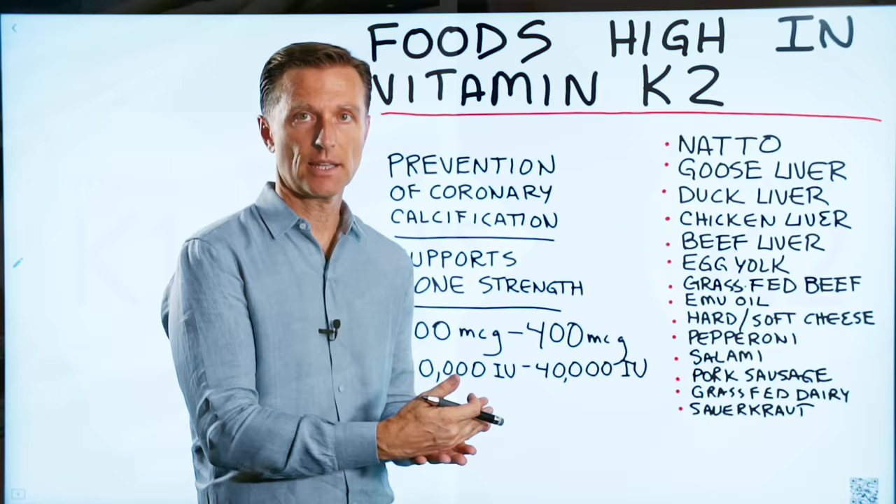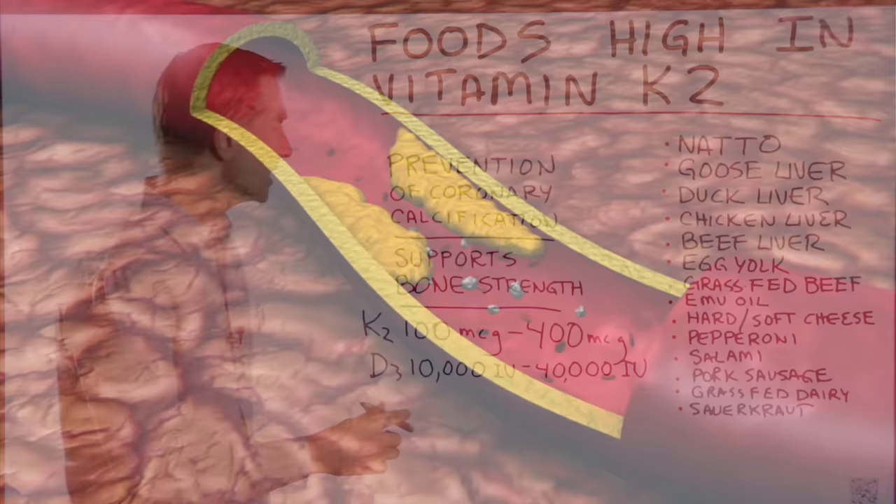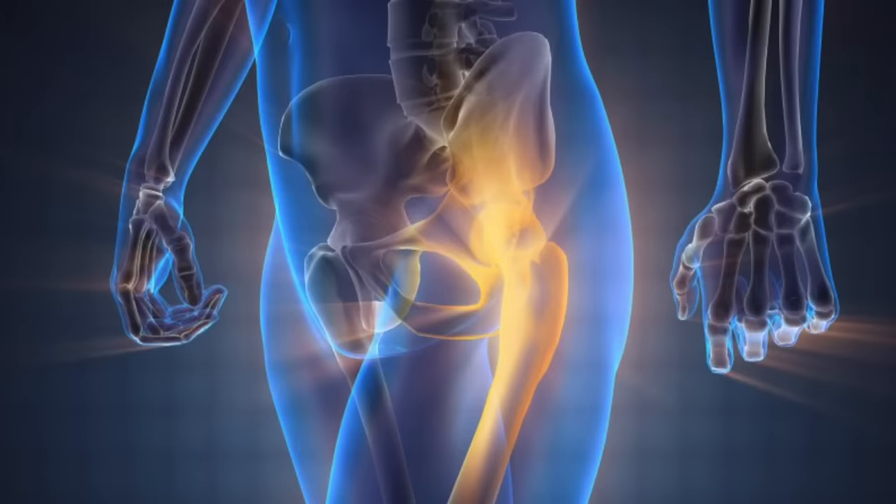K2 is completely different. K2 is about making sure calcium does not build up in the soft tissues, especially in the coronary arteries and also in the joints. And then it takes that calcium and pushes it into the bone, so it makes your bones really, really strong.